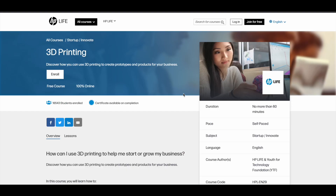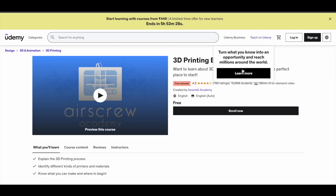So this is the first 3D printing course available for you. It's free and it also comes with a certificate of completion, which is also free. The next one is the free 3D Printing Basics course.